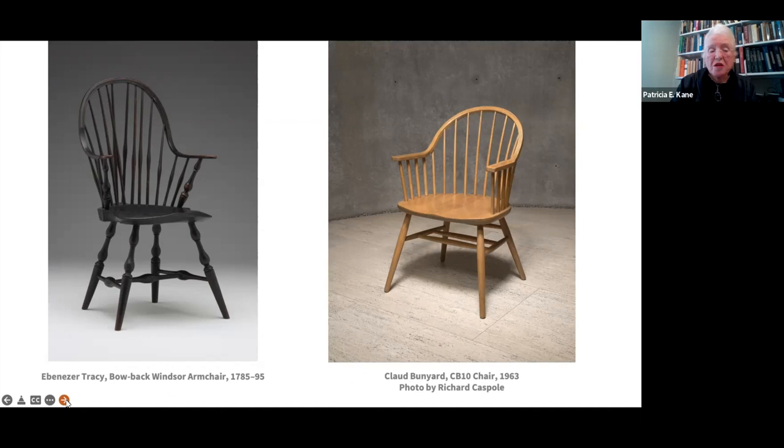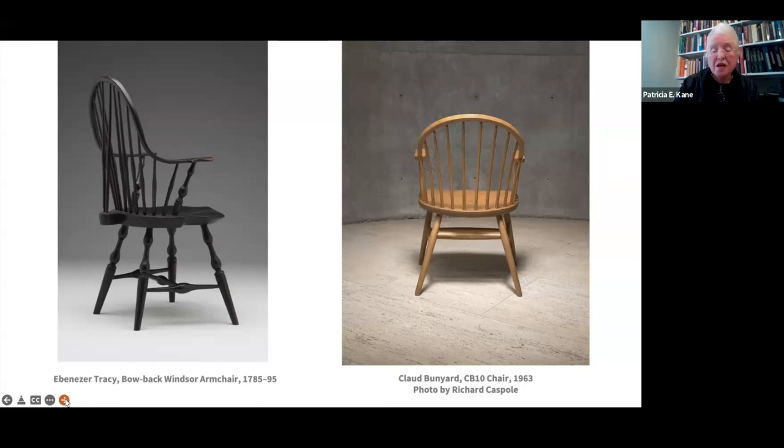The 18th century Windsors typically were painted because the chairs are not made of a single wood. The Windsor chairmakers chose different woods that had to serve different functions in the construction of the chair. The bow and the spindles are typically ash or oak, woods that are very strong and lend themselves to bending by heat or steam. The seats are typically a soft wood like pine or yellow poplar that can easily be shaped with draw knives and spoke shaves. The legs typically are maple or some similar fine grain wood that lends itself to having very crisp outlines when turned on a lathe. To mask all those different grains, the Windsors in the 18th century typically were painted.